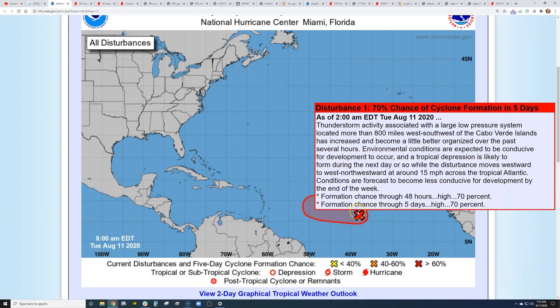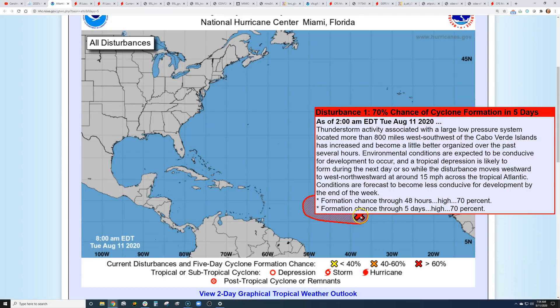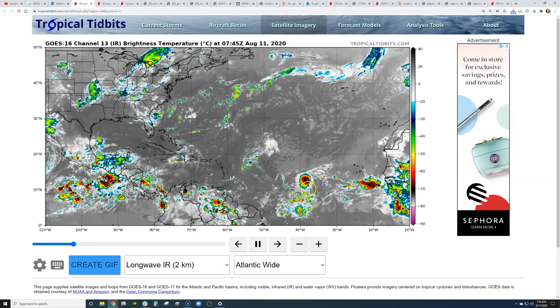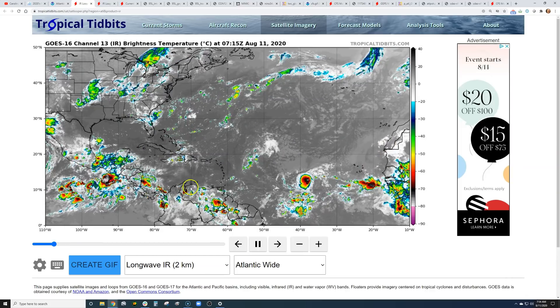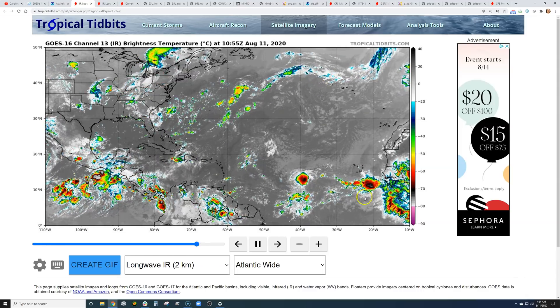Right now we do have an area we're watching for development in the next few days. It's midway between Africa and the Lesser Antilles. If it does become our next storm, it's probably not going to be a long-track storm — there's a little too much unfavorable weather in its way — but it could become a tropical storm. The next one on the list would be Josephine. This system shows a little more organization in the infrared view, with sustained thunderstorms, but out ahead of it there's some drier air and wind shear to watch. The rest of the Gulf, the Caribbean, and the western and northern Atlantic are quiet.